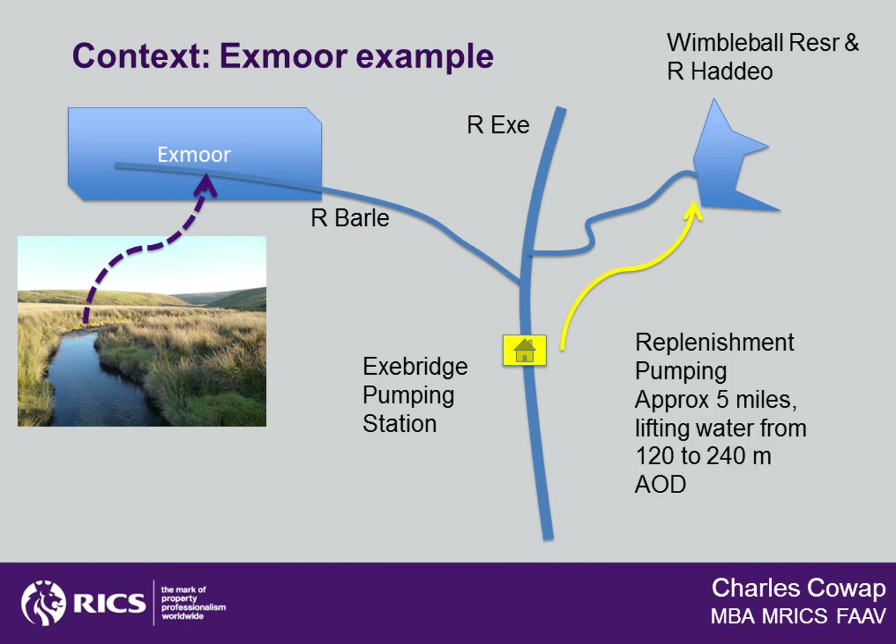Here's problem number one. The Wimble Ball Reservoir has a relatively small catchment area, and it's therefore necessary to pump water back up to it at times of peak flow in the River Exe so the reservoir is ready again for when flow levels drop. This is by no means a cheap task because the water has to be pumped about five miles across country and lifted a total of about 120 metres in order to get up to the height of the reservoir's lip, which is at 240 metres above ordnance datum — saving therefore pumping costs.